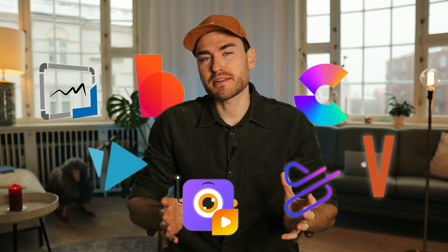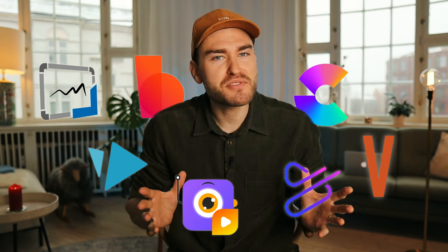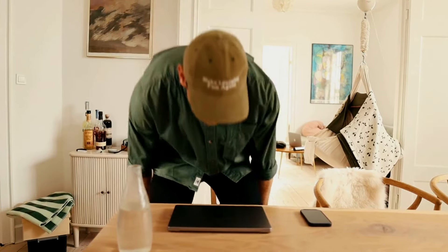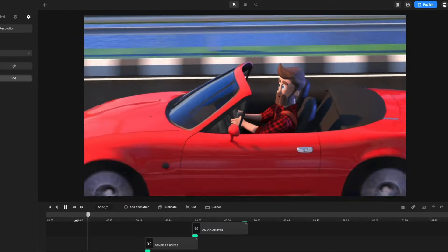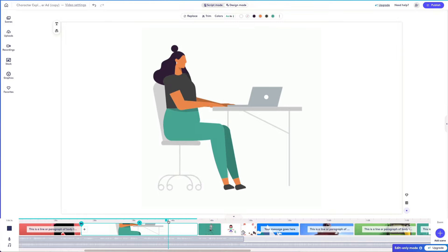There are a handful of online animation makers out there that all claim to be the best, but naturally that can't be true. I've animated in online tools for more than 10 years, and last week I took the time to test out each one to give you an honest, non-sponsored, expert review of each animation software.